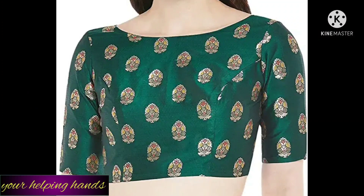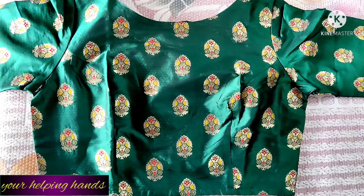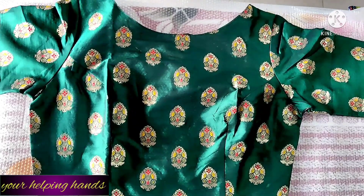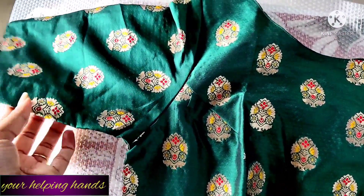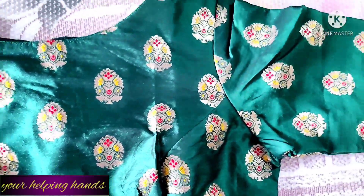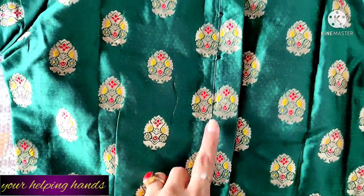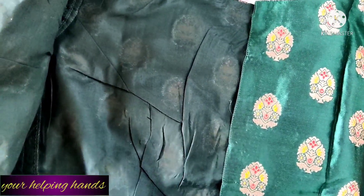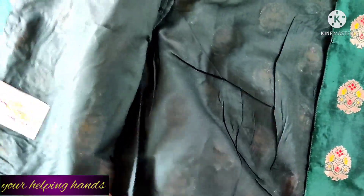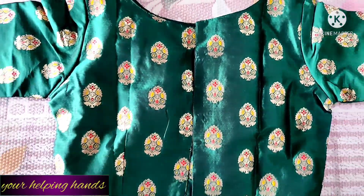My second pairing blouse is a green brocade blouse with golden zari from Studio Singer. It's a fully-stretched, ready-to-wear blouse with a beautiful green silky brocade fabric. It has elbow-length half sleeves and a boat neck. The back opens with hooks, and there is ample margin on both sides for size adjustment. The inner fabric is pure cotton. I purchased this blouse for 700 rupees, so it's a lovely option.